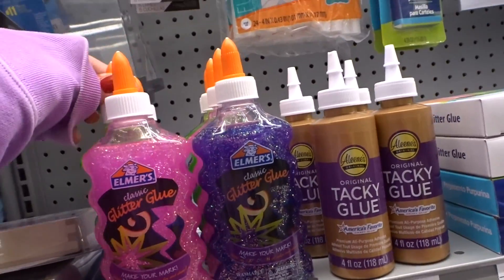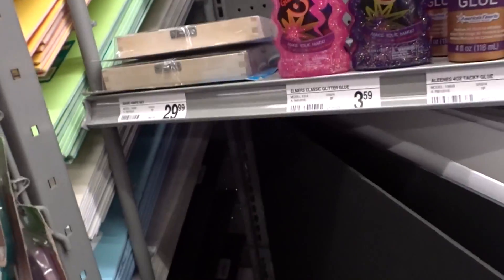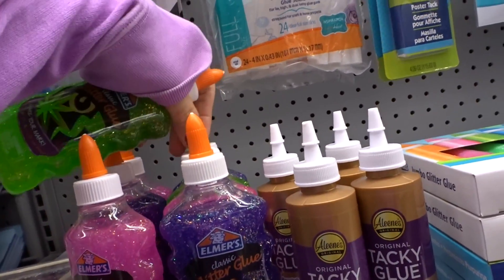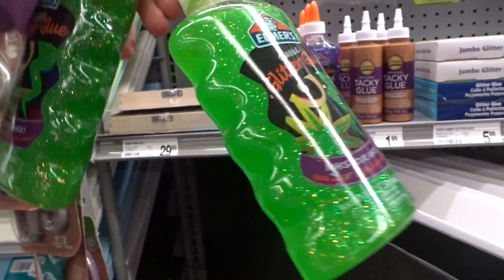Oh, here's their glue for slime. We've never made green slime before, so I think we're gonna get these two green. Even though slime is supposed to be green, we've never made actual green slime, so I think this will be really cool to make.